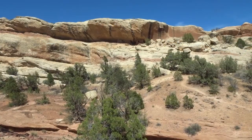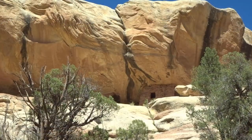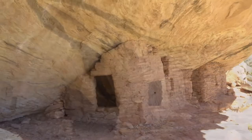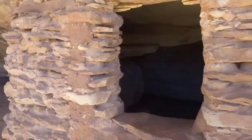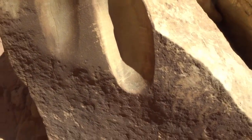I've been searching for some old cliff dwellings, and I think I may have spotted them. I've been searching for a few years now.